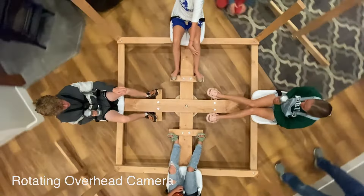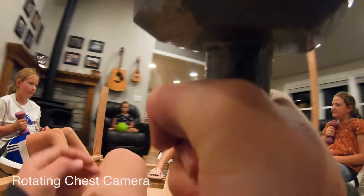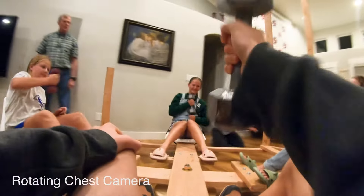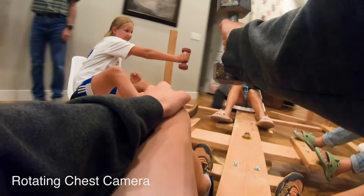Perfect. Here's the view from Aiden's chest camera. The dumbbell deflects to the right for counterclockwise rotation and to the left for clockwise rotation.